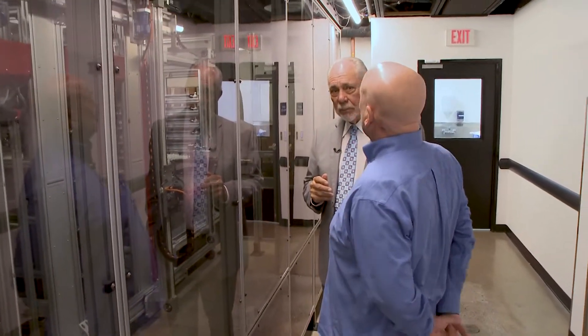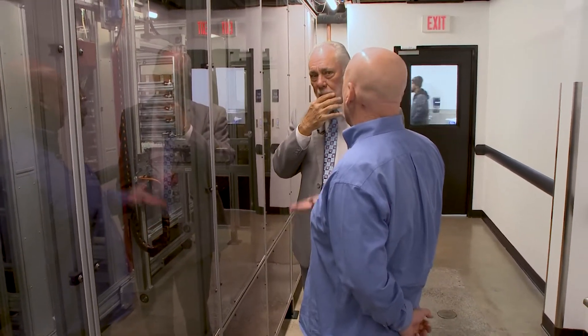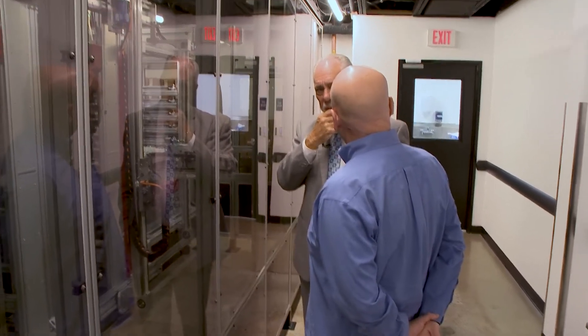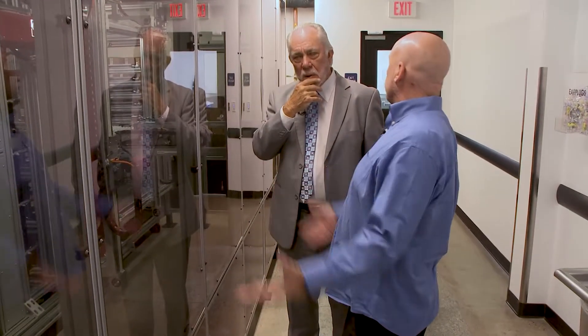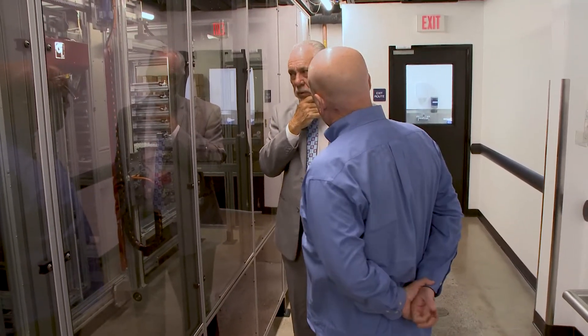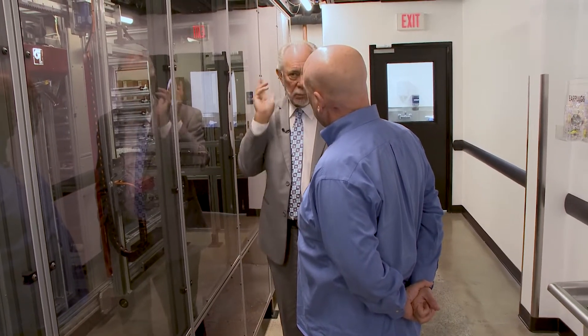This area right here does 2,200 crowns a day. Back when you started, how many people would you have needed to do 2,200 crowns a day waxing and casting? 500. So this is essentially a 500-person lab that never calls in sick and runs 24 hours a day. You can turn it on at the weekend and keep it running.